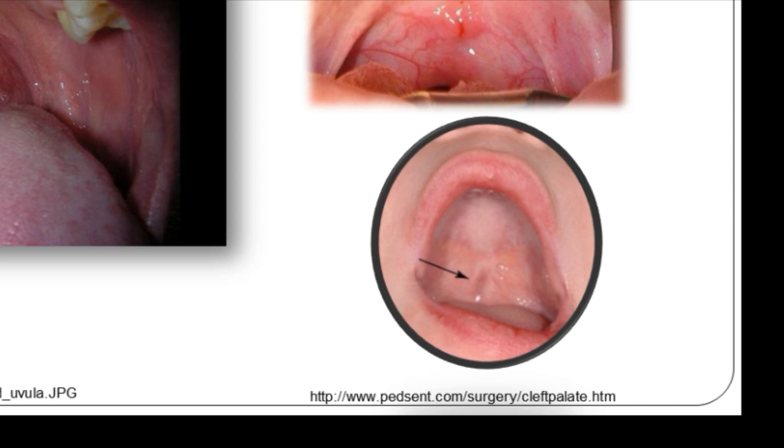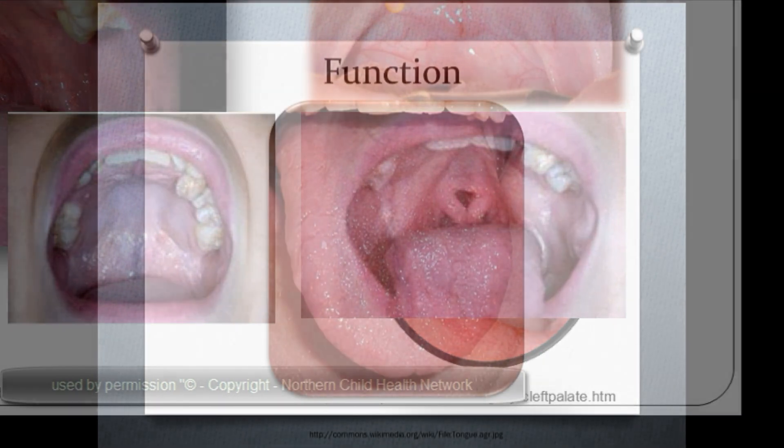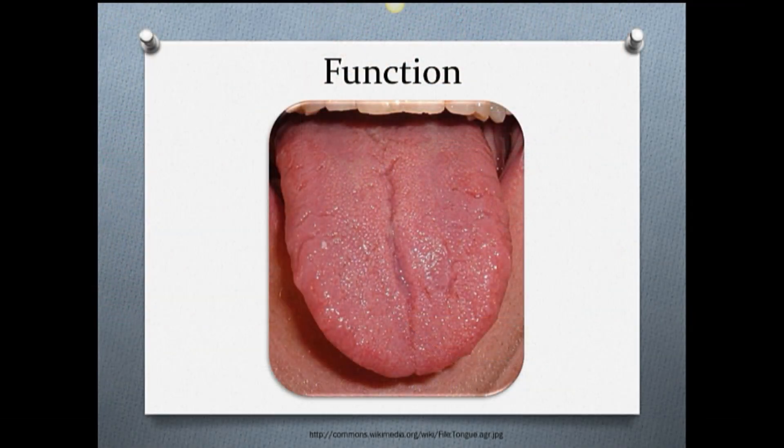If there is a bluish color in the velum, or if the velum appears like an inverted V during phonation, a submucous cleft should be suspected. This cranial nerve is motor only.